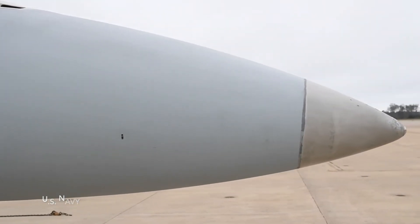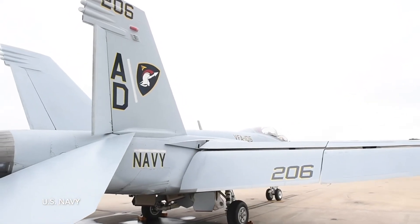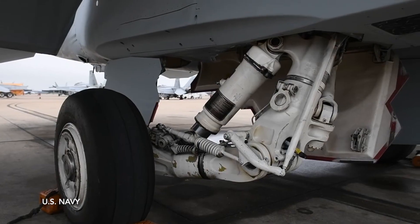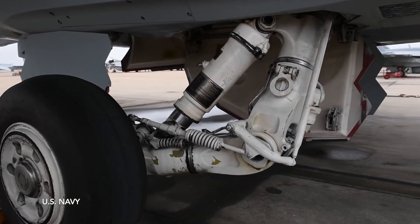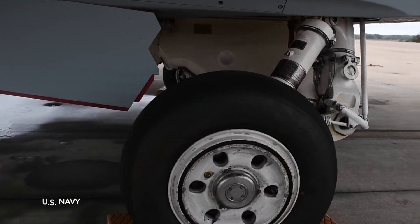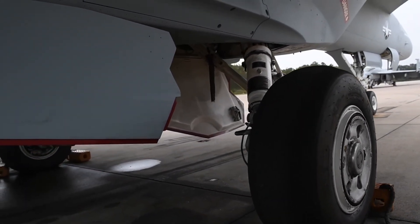The F-18 has a horizontal stabilator, tailerons, and two canted vertical stabilizers. The two vertical stabilizers have an aerodynamic benefit. When the F-18 is at a high angle of attack, the two vertical tails provide better yaw control. They also produce downforce that helps the plane take off faster at lower speeds. The horizontal stabilator combines the horizontal stabilizer and elevator controls with ailerons, increasing maneuverability and preventing Mach tuck under caused by shockwaves.